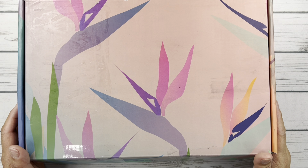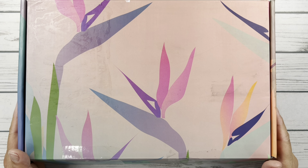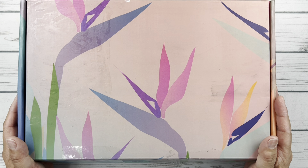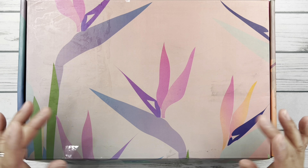Hello friends, it's Christy. Welcome to Bitly Daily Has Plans. In today's video, we are unboxing the last, the final, Erin Condren Seasonal Surprise Box. So let's take a peek.